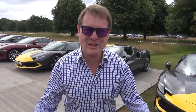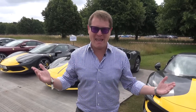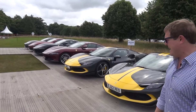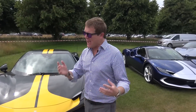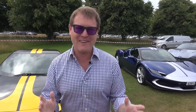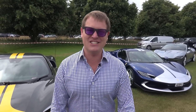Hi guys, I'm Shmi. Hello and welcome back to the channel where today I have some very exciting news from here at the Goodwood Festival of Speed 2022. I am very, very excited to say that I have popped down a deposit and placed an order for the new Ferrari 296 GTS.